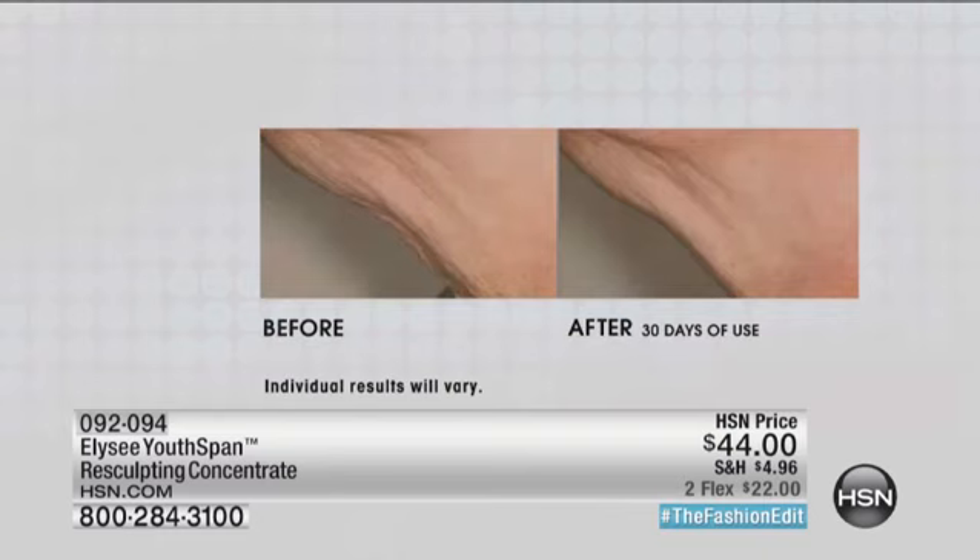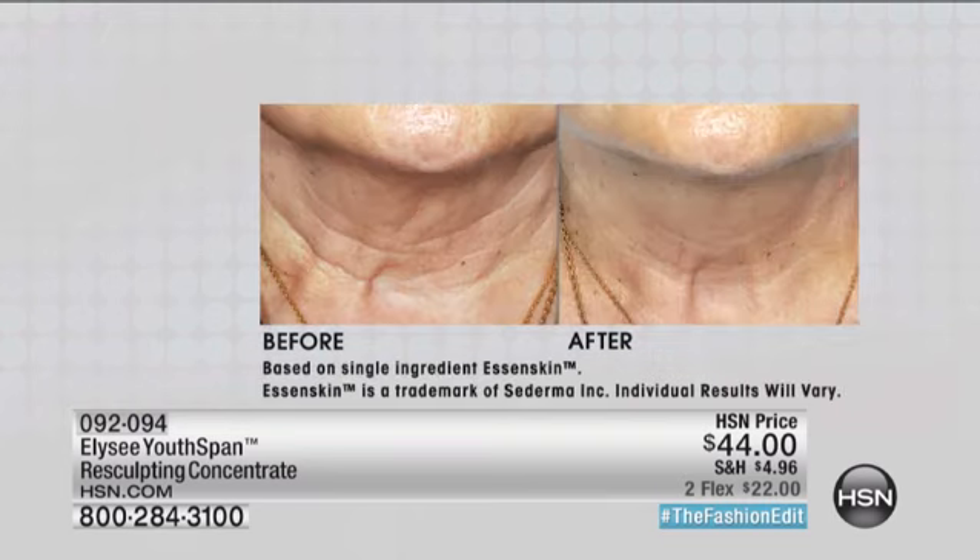Look at that turkey neck. In my neighborhood we've got 18 turkeys running around — I don't want to look like their necks. I don't want to have ruffles and ridges, and I don't want you to have them either. Look at what can happen when you use this product, morning and night. You don't want to put it on your face because it's actually dissolving fat, and that will make your face sink. That's how it's dissolving that jowl — that's why you get the lift back and the firmness back. That's where the jowl goes.